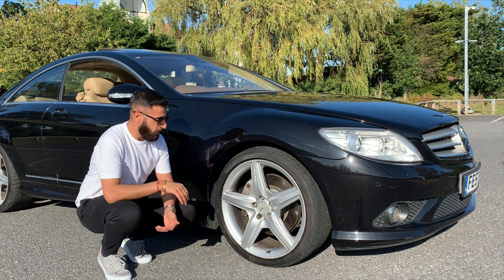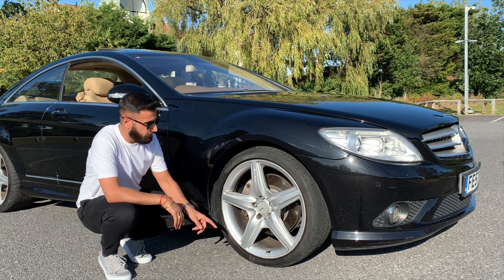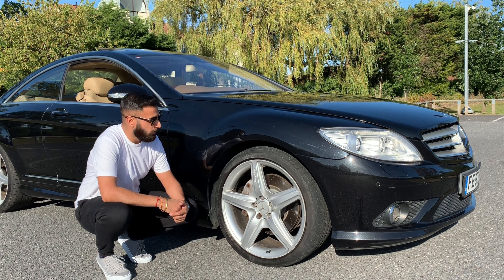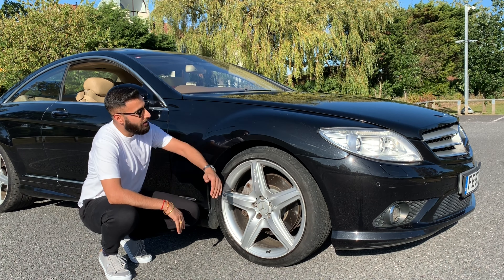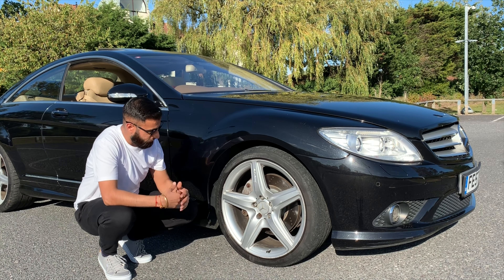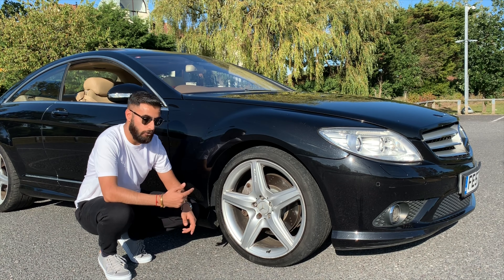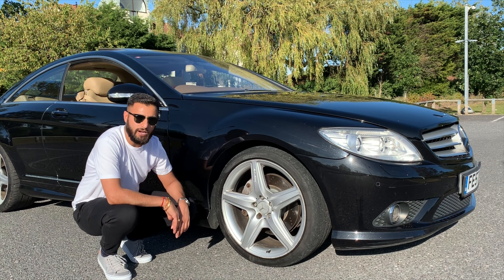Starting with the alloy wheels — these are Mercedes-Benz stamped five-spoke 20-inch alloys. I mean, if you put these on a Mini the car would be lifted right up — massive wheels. I've got a BMW which comes with 19-inch wheels, and I'm surprised these are 20s. Really, really big wheels.